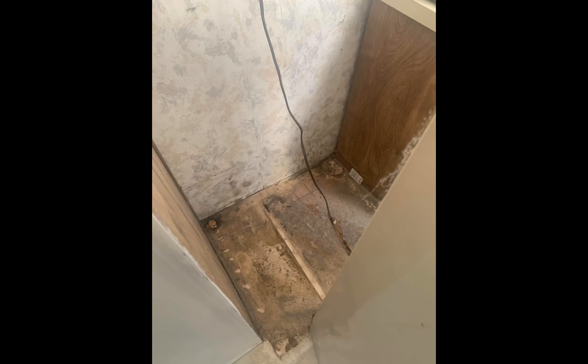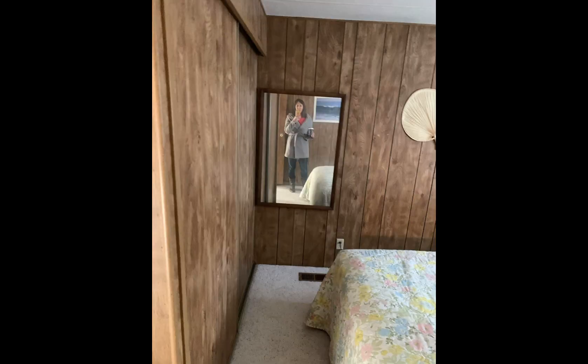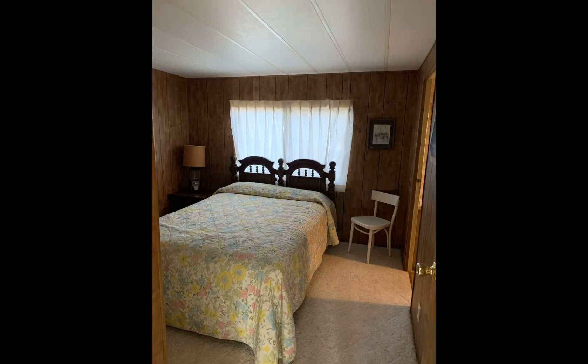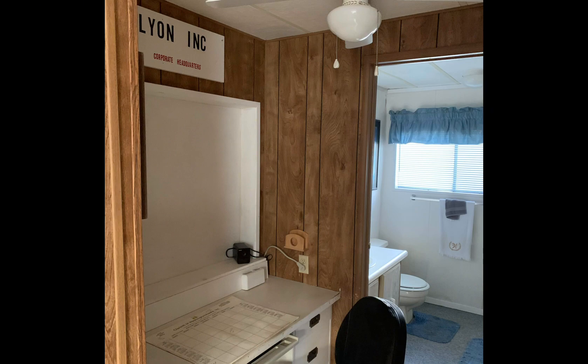That's behind the refrigerator. That was in the entry room, and that's in one of the bedrooms. There were only two bedrooms — we made it a third. There's another bathroom. It was in really rough, rough, rough shape.